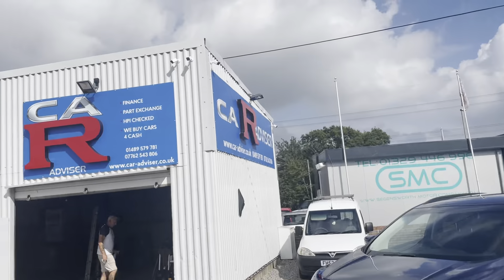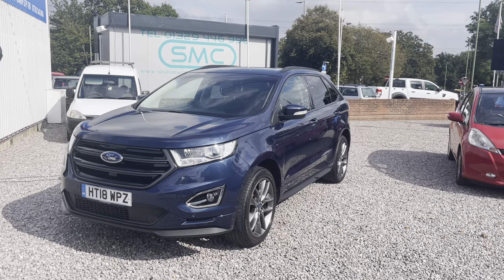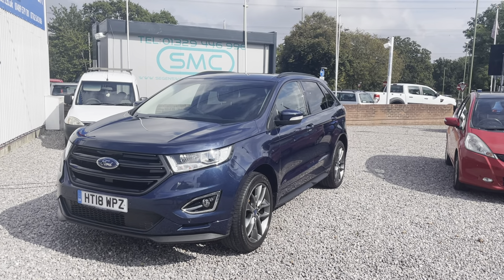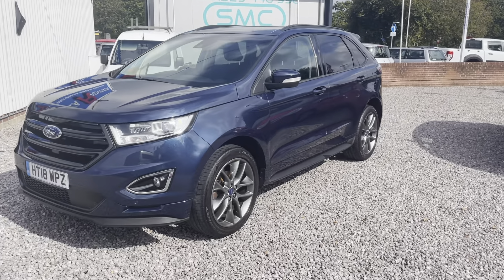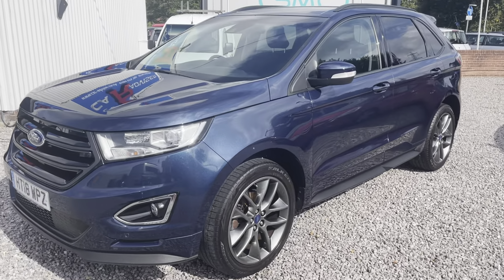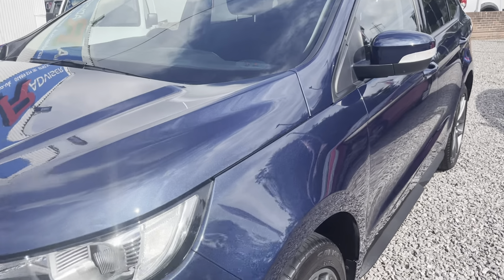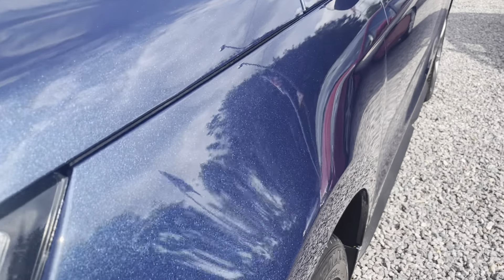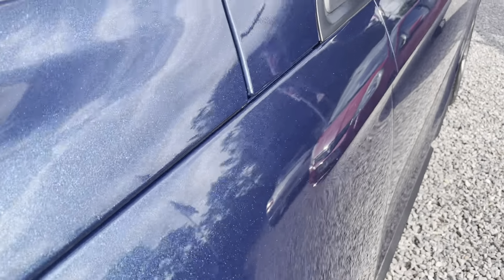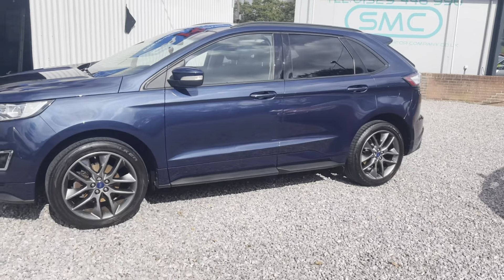Hello everybody, good day, welcome to CarAdvisor. Here we have a Ford Edge Sport 2018, it's only done 30,000 miles, absolutely beautiful condition, it's pristine. The paintwork is beautiful, it's not all scratched, not been through a car wash - it's been hand washed from new. It's one owner and has full service history.